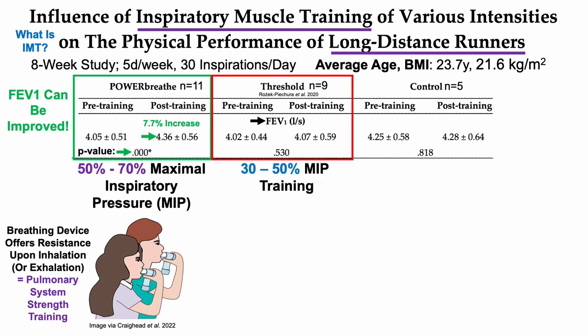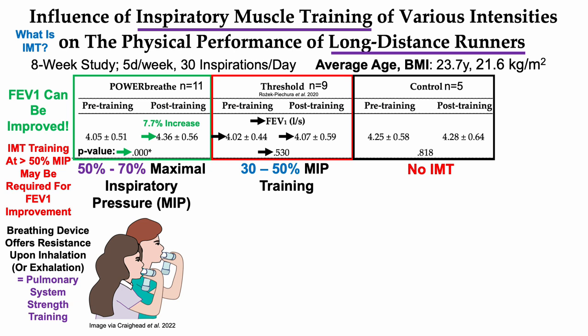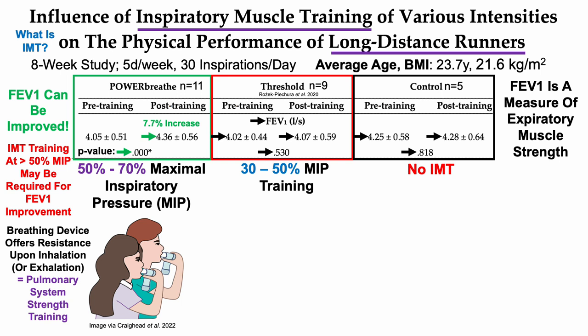The study was eight weeks, training five days per week with 30 inspirations per day. In the second group using the Threshold device at 30–50% of maximal inspiratory pressure, there was no significant change in FEV1. In the control group with no IMT, there was also no change from baseline. This suggests that IMT at greater than 50% of maximal inspiratory pressure may be required to improve FEV1. Note that FEV1 is actually a measure of expiratory muscle strength.